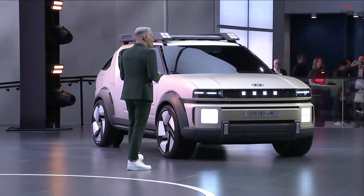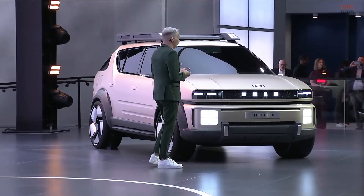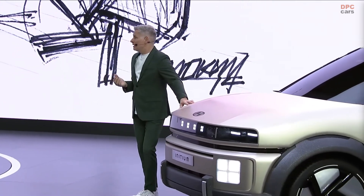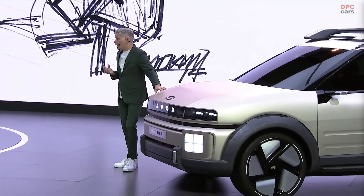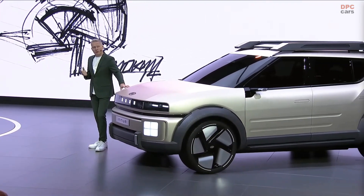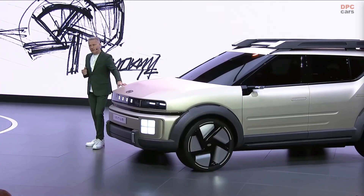We set out on this journey with a clear purpose, to build a bold, solid SUV that would resonate with those who prioritize sustainability and resilience, take pride in being first movers, and seek a seamless transition between urban and outdoor lifestyles.